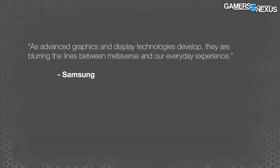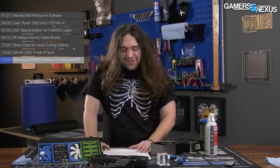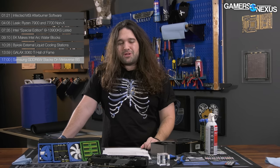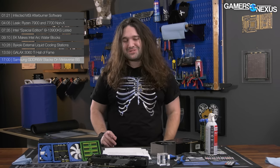Quote: 'As advanced graphics and display technologies develop, they are blurring the lines between metaverse and our everyday experience.' Quote: 'High bandwidth graphics memory solution — the key to hyperreal gaming and digital twin.' It's a classic example of actually cool technology where someone writing the press release said, 'this is kind of boring,' and decided to go to metaverse to get people interested. Lately, metaverse gets people interested, but not for the right reasons — probably because they're looking for a job now. Thanks, Mark Zuckerberg.